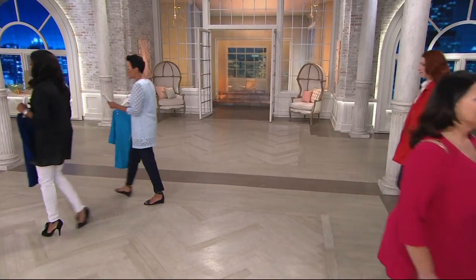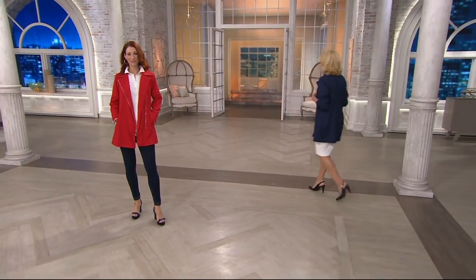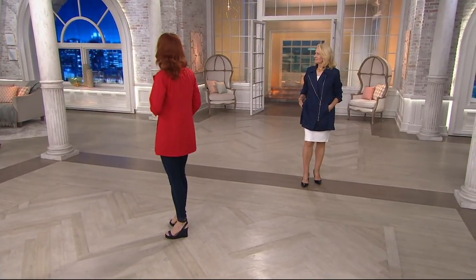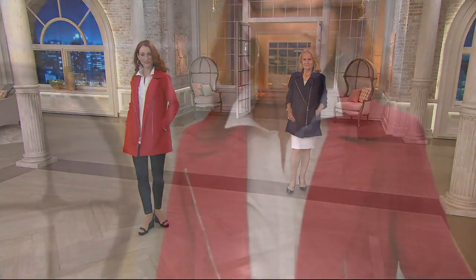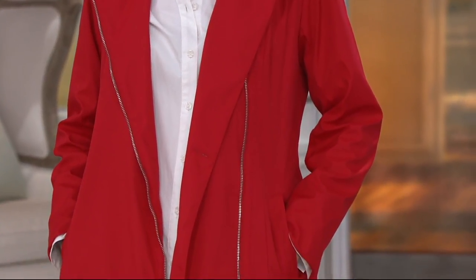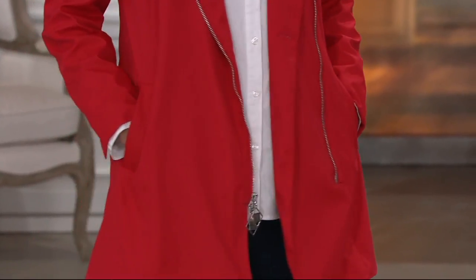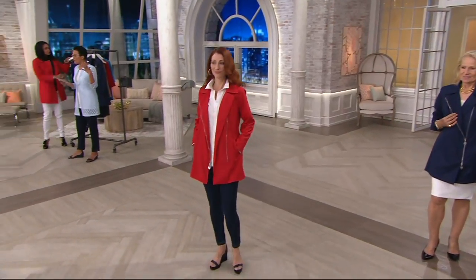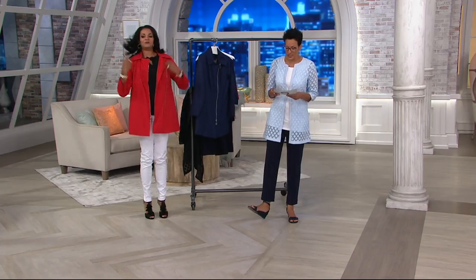We're going to keep going because, of course, Dennis Basso does jackets, and he is our premier outerwear designer — our couture outerwear designer. What we're looking at is the water-resistant asymmetric zip front jacket. He takes something and streamlines it and does it in such a sophisticated way. Clearance price: $57.84 — this is 40% off our regular QVC price, so $41 is your savings here on this jacket. Four easy payments of $14.46.